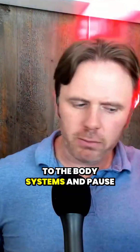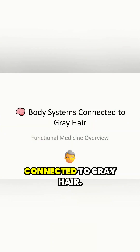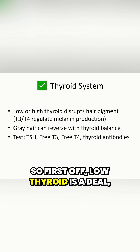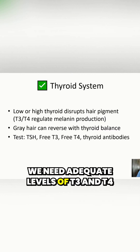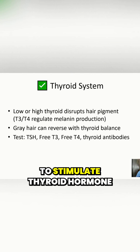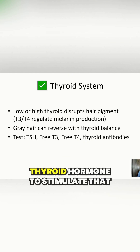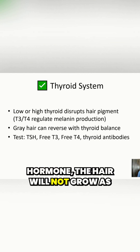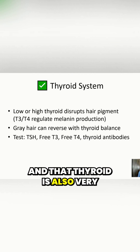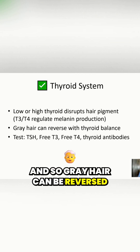Let me dive in more to the body systems. So — body systems and how they're connected to gray hair. First off, low thyroid is a deal. Low thyroid can be an issue because we need adequate levels of T3 and T4 to stimulate hair growth. We need good, healthy levels of thyroid hormone to stimulate that anagen growth phase. If we don't have enough thyroid hormone, the hair will not grow as healthy. And thyroid is also very important for melanin production too. So gray hair can be reversed with thyroid balance, with thyroid hormones or support if needed.